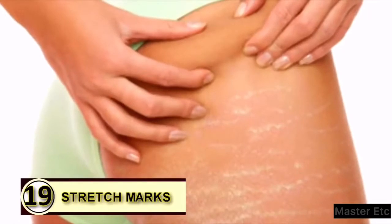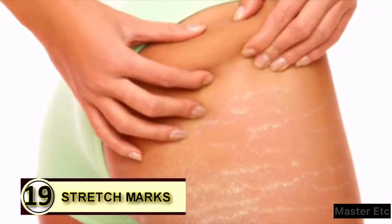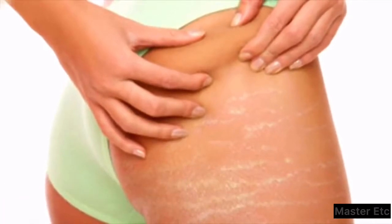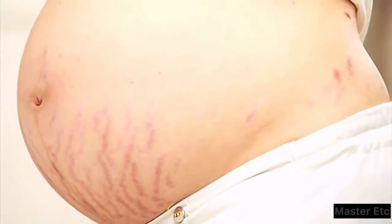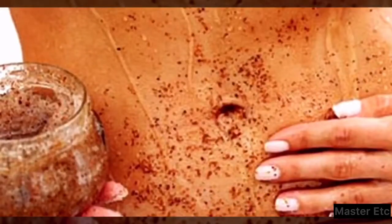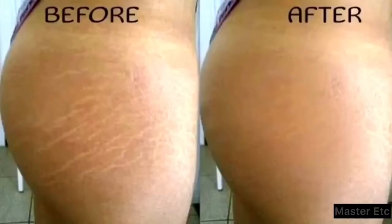Tip 19: Prevent stretch marks. If you've already acquired unsightly stretch marks, you can slather warm extra virgin coconut oil on these marks before going to bed to reduce their appearance. Massage gently to ensure it penetrates deep into your skin. Use lukewarm water to rinse your affected area in the morning.